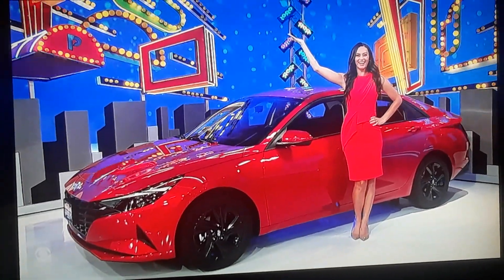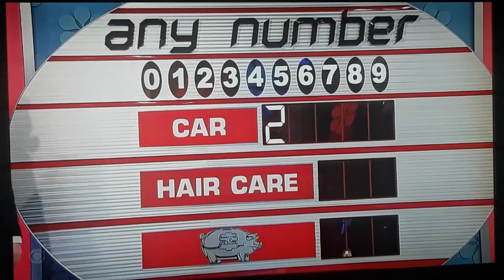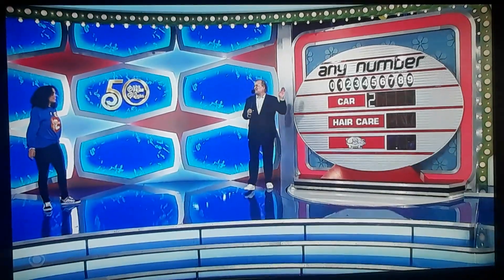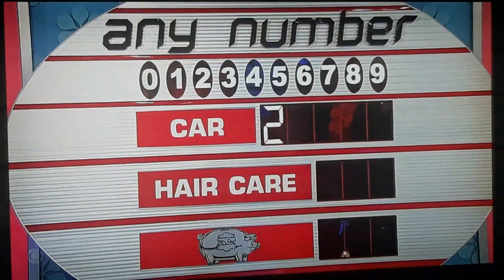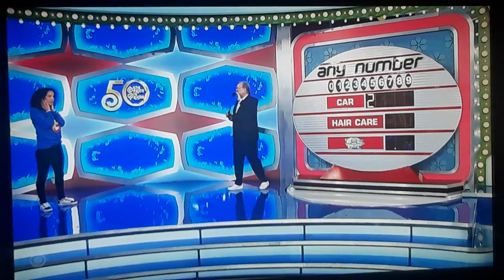Thank you everybody for playing Any Number. You've seen this game, right? Let me show you the first number of the price of the Hyundai — today it is a 2. So we have 10 numbers up there, 0 through 9, 10 empty spaces, one number in each space. Whatever you fill in first, that's what you win.